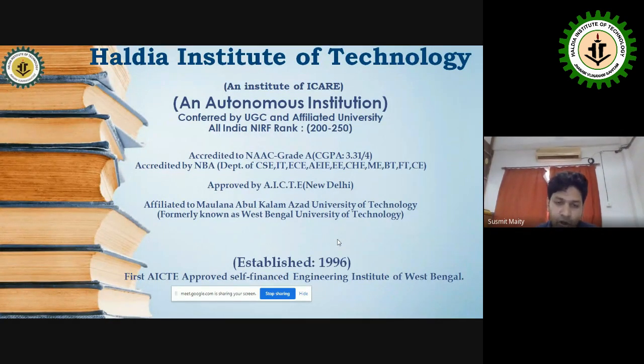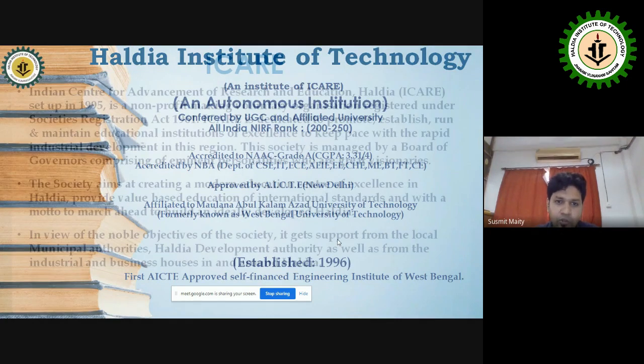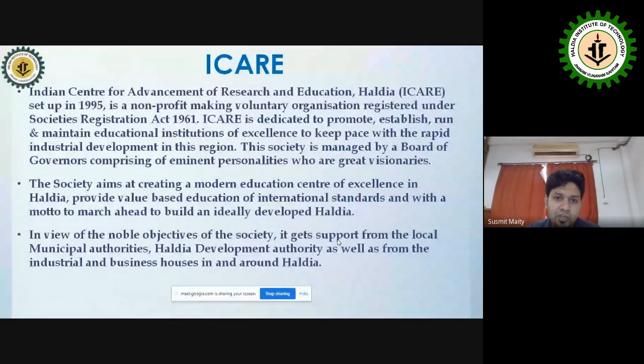The departments accredited by NBA include CSE, IT, EC, AEI, Electrical, Chemical, Mechanical, BT, FT, and Civil Engineering. This college was established in 1996. IKEA is a non-profit voluntary organization established under the Act of 1961.